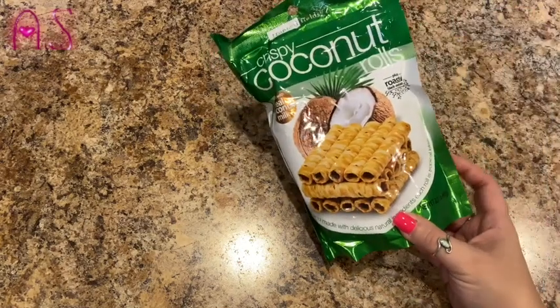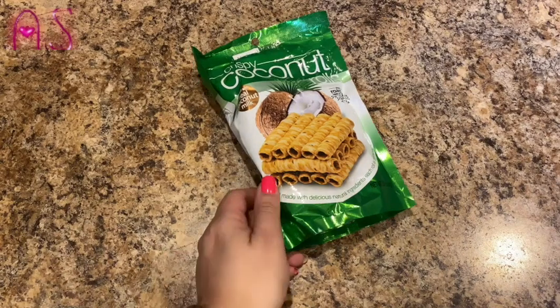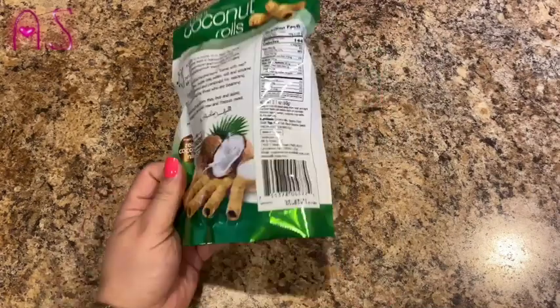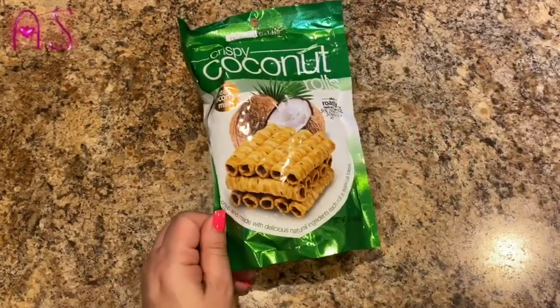Dad wanted some of the crispy coconut rolls — y'all already know I love these things. They're a great snack and great dessert. I picked up five bags, good until 4/29/21. You've seen these in my hauls before.